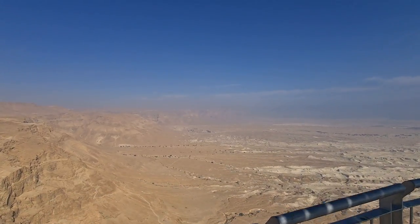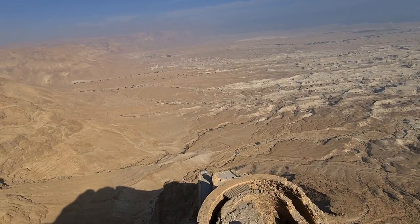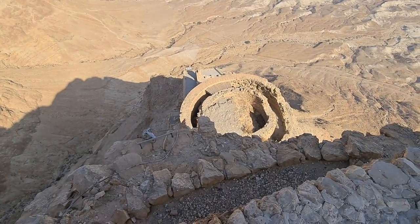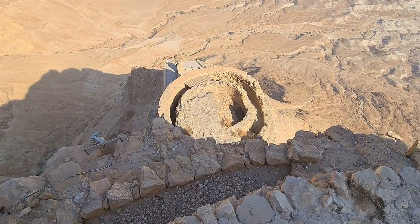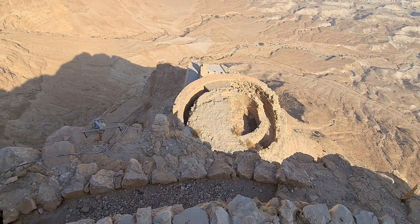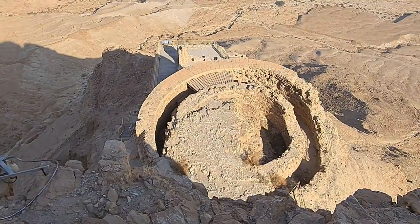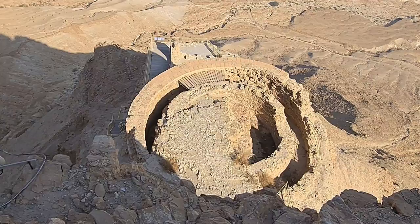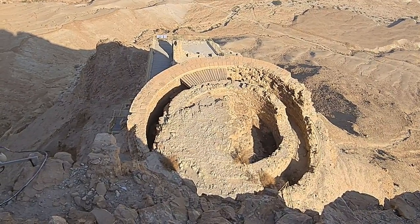Let's start with the three palaces here. We are at the upper one, the middle one, the round one — it's so strange to be here alone — and the lower one is for the visitors.